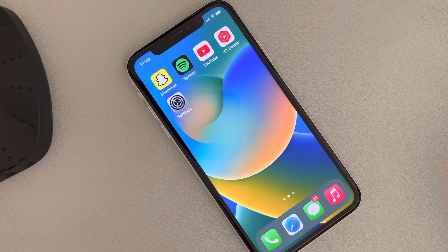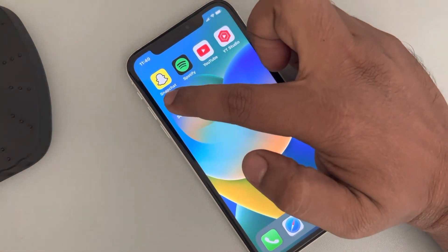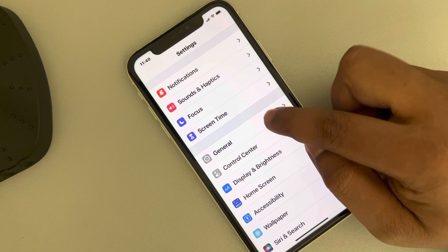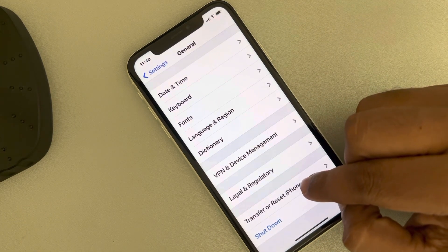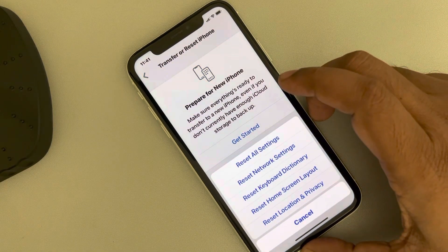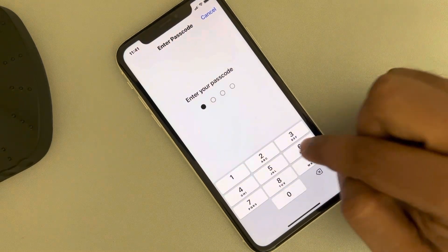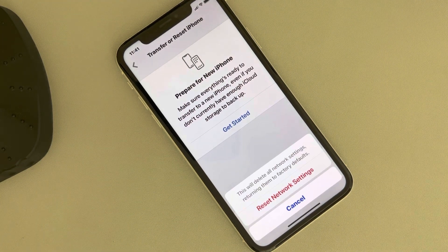Now, if all these methods don't work, you can try resetting your network settings. Just go to Settings, scroll down and find General, tap on General, and scroll down to find Transfer or Reset iPhone. Tap on Reset, and now tap on Reset Network Settings. Once you enter your passcode and confirm, tap on Reset Network Settings, then try again and your problem will be fixed.